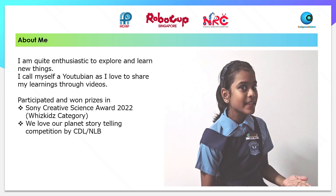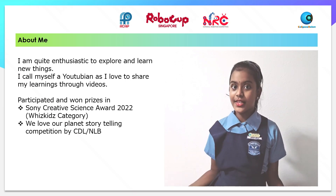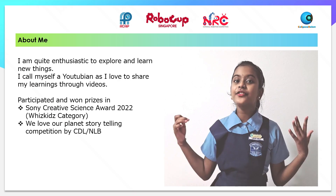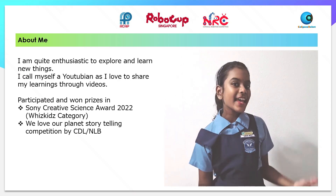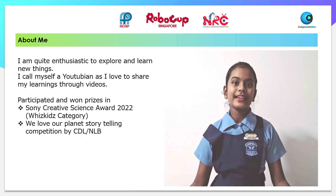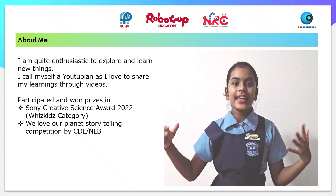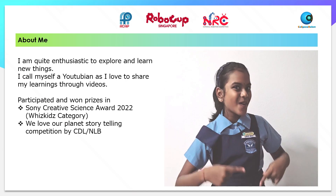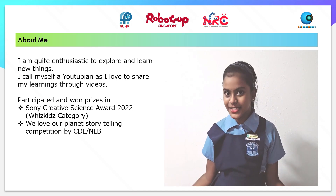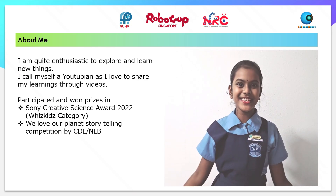I have participated and won prizes in these competitions: Sony Creative Toy Competition and We Love Our Planet Competition by CDL and NLB. Now, I am participating in the National Robocop Competition. I hope to win this competition!